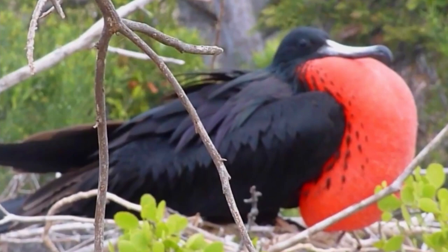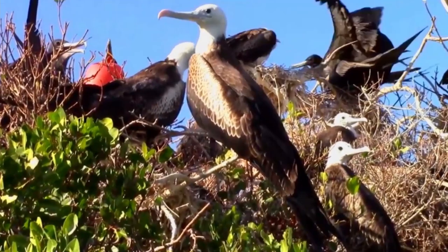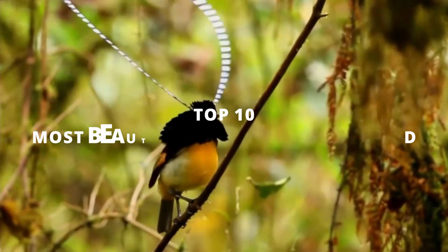Intelligent, playful, talkative, and of course, incredibly beautiful, these are the birds that make up the members of the parrot family, and we're on a journey traveling the globe to discover the top 10 most beautiful parrots in the world.